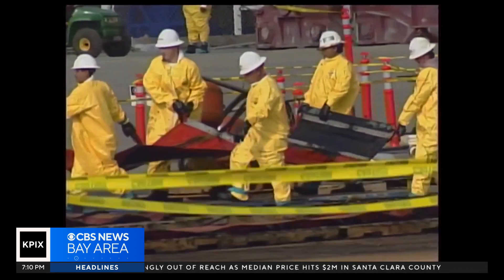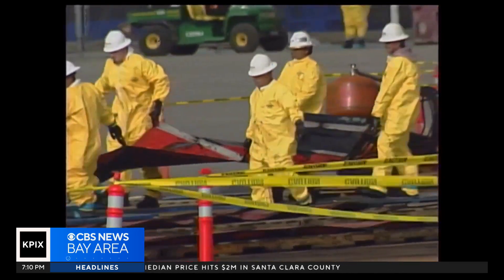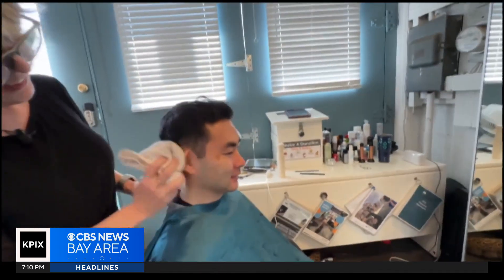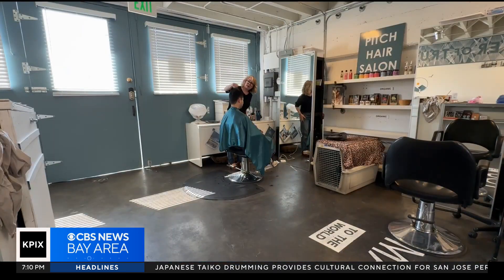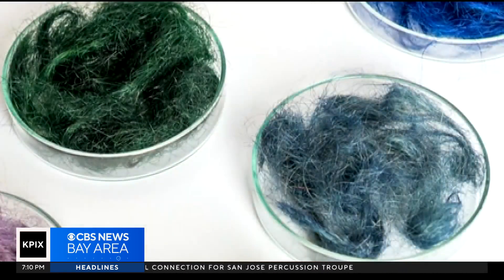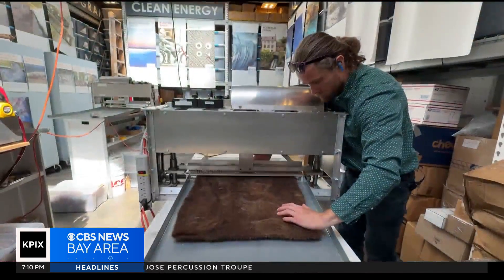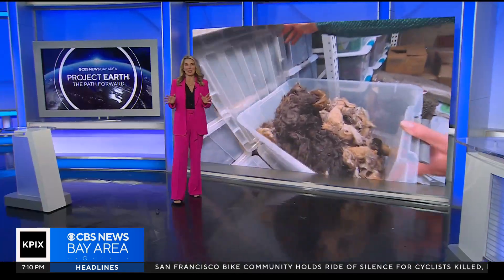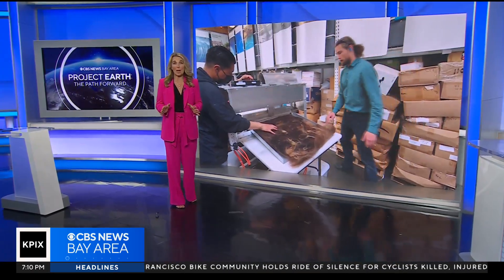The oil industry is one of the major contributors to global warming and climate change. Instead of ending up in a landfill, the free hair is the newest sustainable fabric, saving water and also cleaning up the environment one lock at a time. Amazing — hair can hold up to five times its weight in oil.